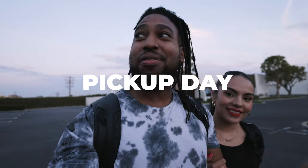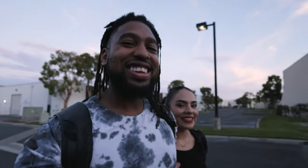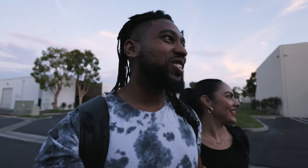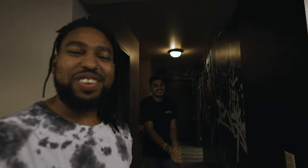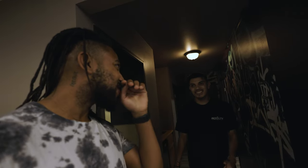All right, here we go. It's officially day 3 — it is pick up day. I'm hyped, I'm nervous, a little nervous, really excited. I feel like — well I know — I'm picking up my dream car today. This is the man right here. If it's good, it's him. If it's bad, it's him. I'm so nervous. Let's find out.